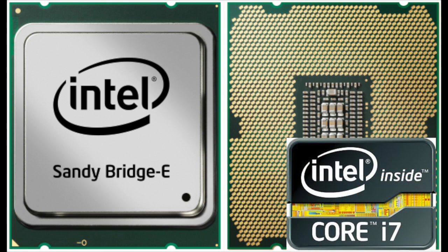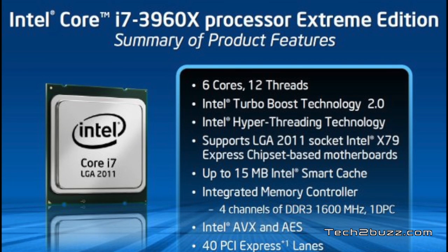You can identify these processors with a new black logo. Intel has launched three new processors — the flagship is the Core i7-3960X, which goes for a whopping $1,000. It's clocked at 3.3 GHz, is a completely unlocked processor, and has a massive 15 MB L3 cache.